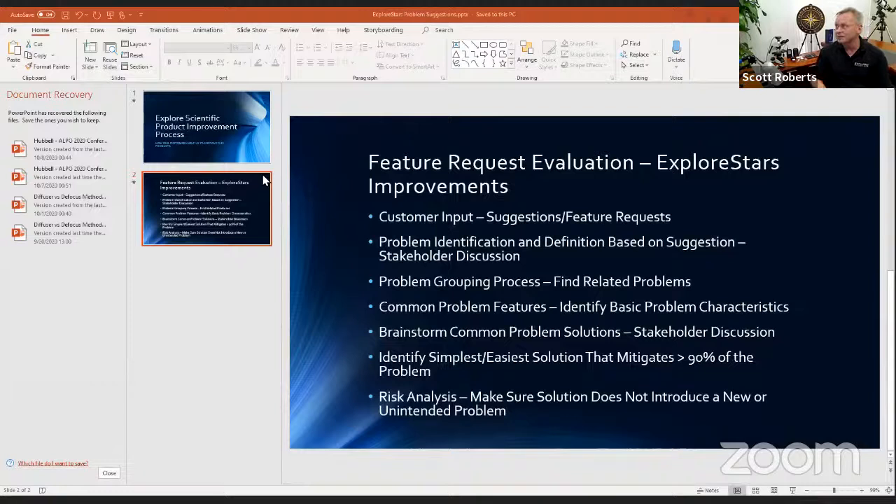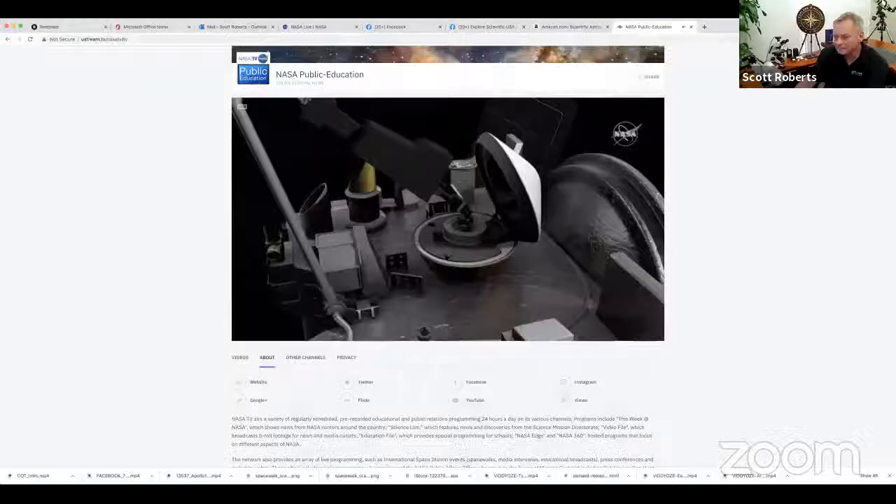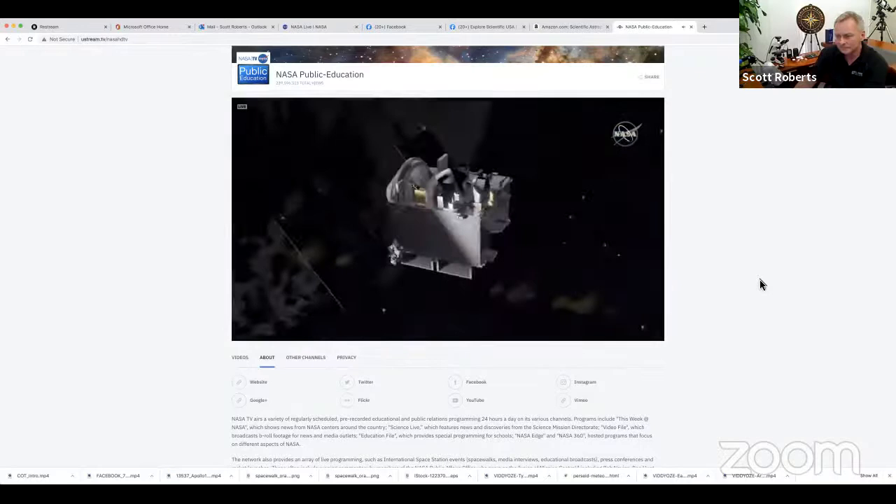Watching the NASA television right now, they're showing the simulation of the sample return — actually a simulation here on Earth of what's going on in real time at the asteroid. On the NASA stream: 'It's the culmination of a lot of work, probably one of the most exciting missions I've worked on. It's really exciting to know that we're finally going to be able to touch the surface of the asteroid and collect the sample to return back to Earth.'